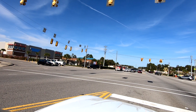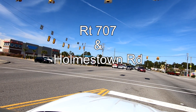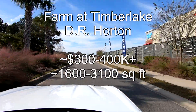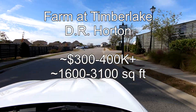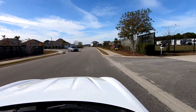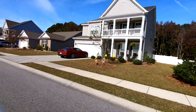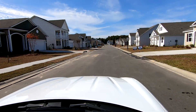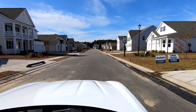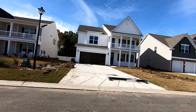Next up is another D.R. Horton development found at the intersection of 707 and Homestown Road. This is the Farm at Timberlake. And although many of the homes have already been built, there are still some new homes available. As you can see, much of the community is already established, but wherever you see blue signs in the front lawn, those are new homes available for purchase.